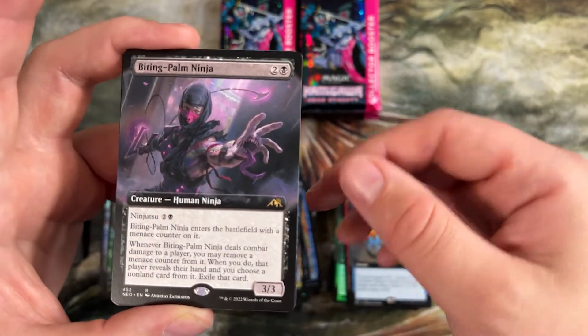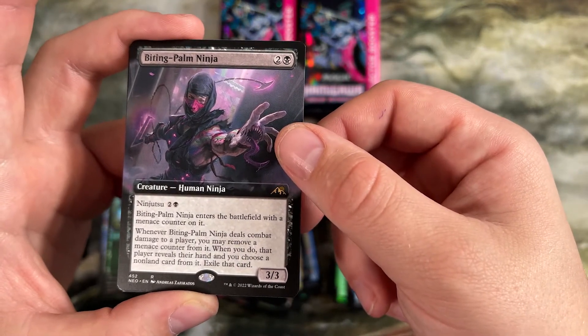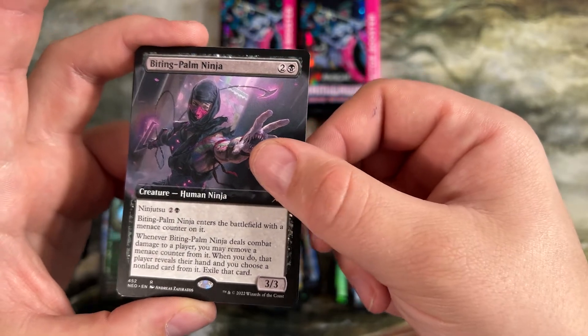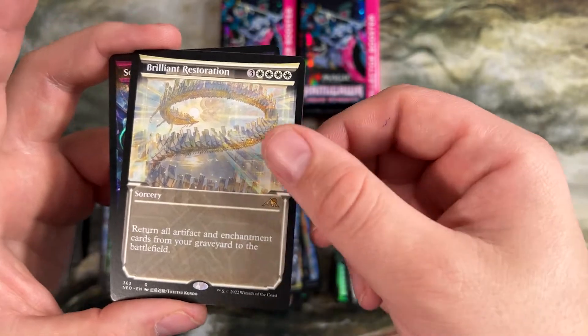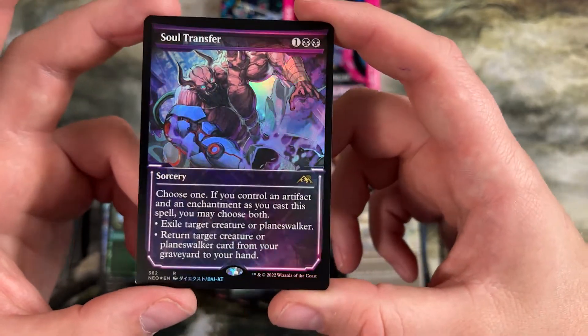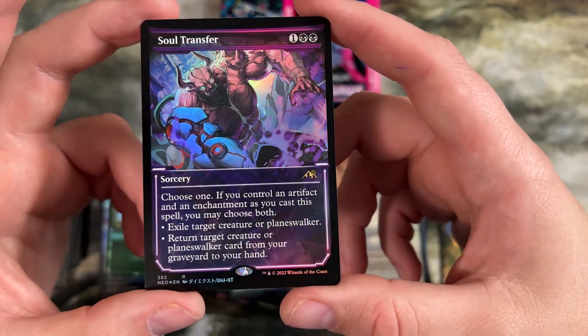Biting Palm Ninja — ninjutsu three, has a menace counter when it enters. Whenever it deals combat damage to a player, remove the menace counter — if you do, they reveal their hand and you get to exile a card from it. Super cool ability. Another Brilliant Restoration. Foil alt-art Soul Transfer — has the nice big Oni demon on there. Looks like something out of Attack on Titan or something.